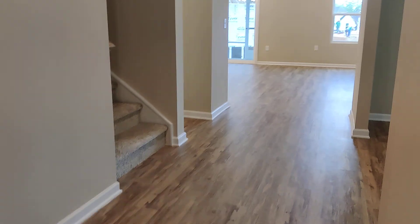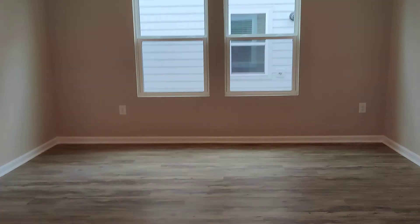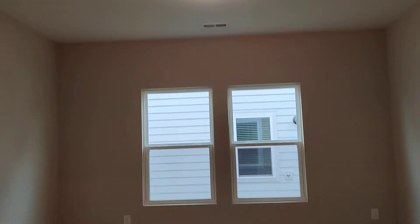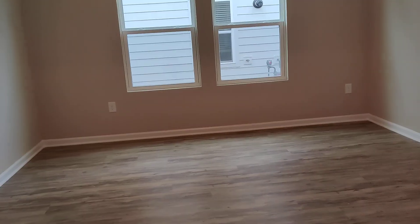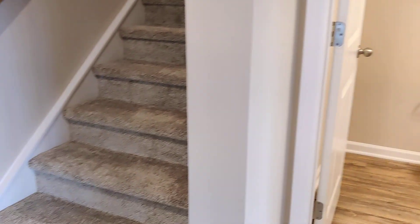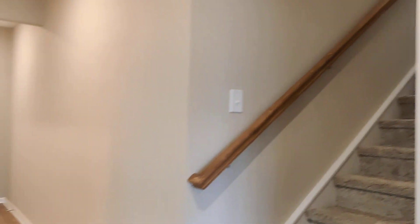On the other hand side, you have a formal dining room — or you can turn it into your office if you prefer. Either way, that's up to you. On this side there's the half bath, and beside it is the staircase to the second floor. That's the front door.